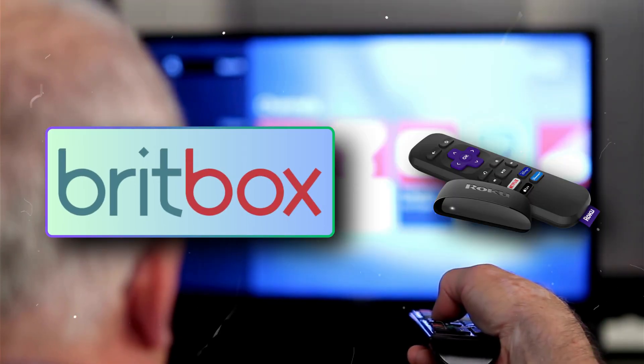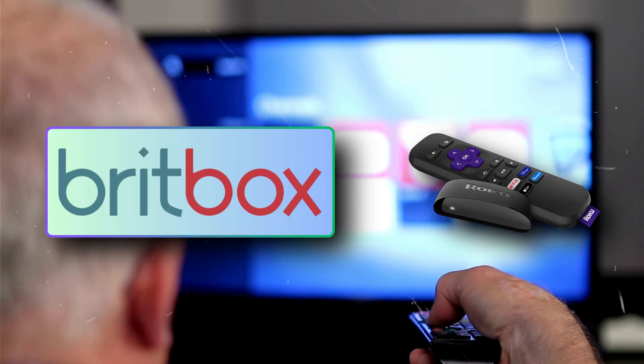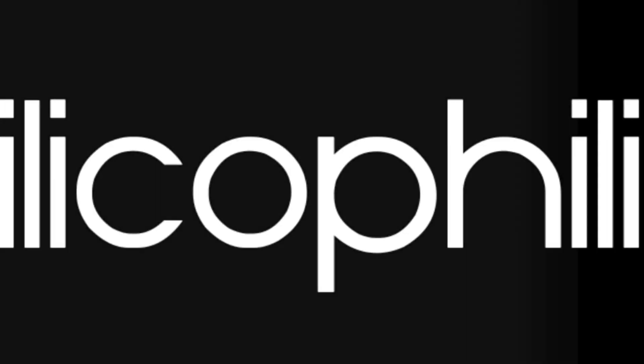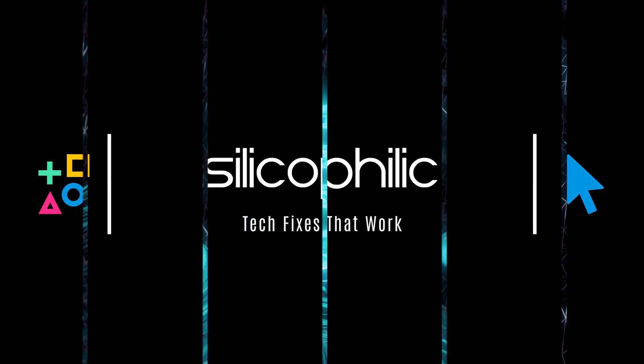Is the BritBox app or channel not working on Roku? Then you are at the right place. We have got some easy ways to fix the issue. Welcome back to Silicophilic, your go-to source for tech tips and fixes.